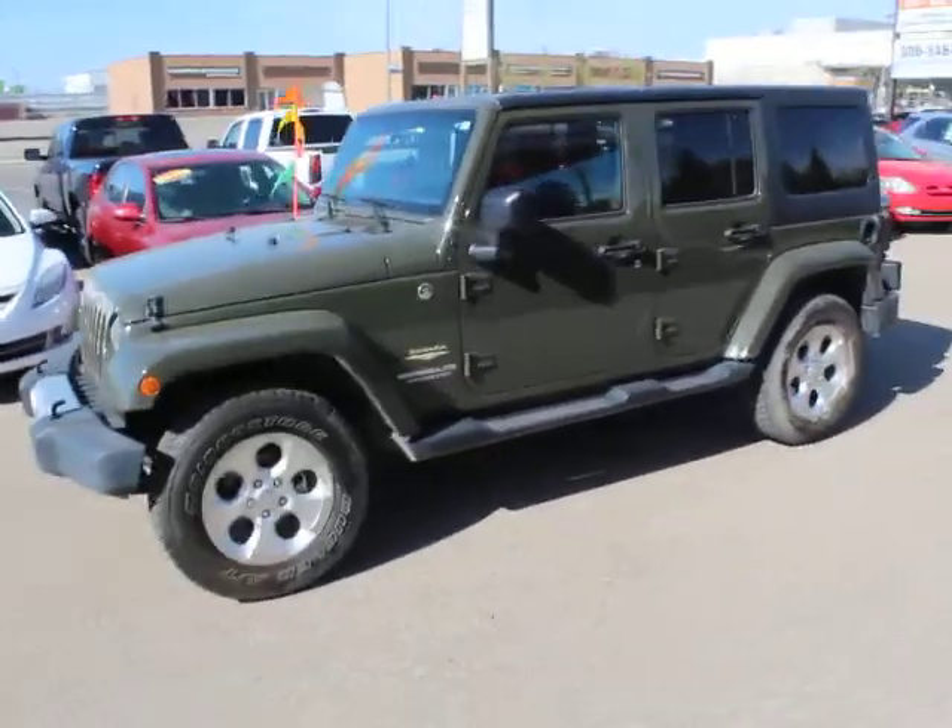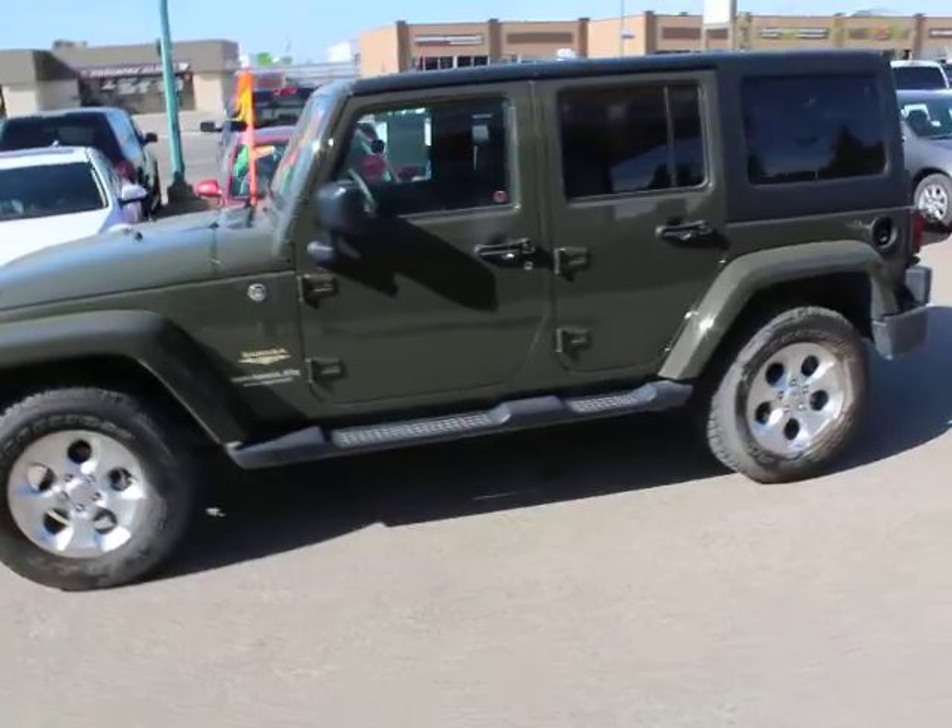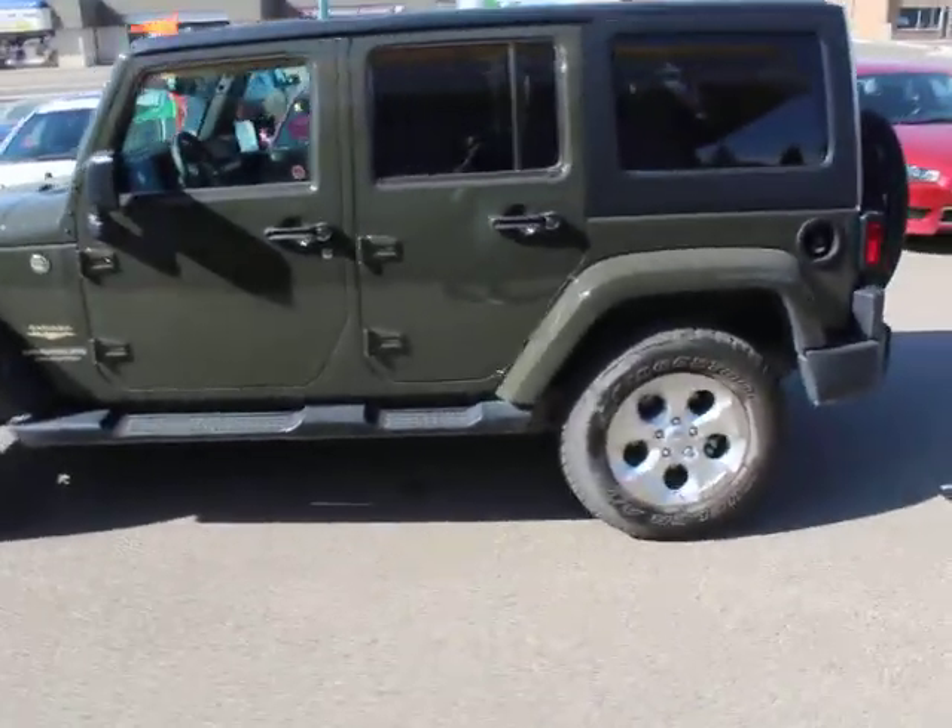Mike here at Simon Auto Sales. Today I'm going to show you our 2015 Jeep Wrangler Unlimited Sahara.